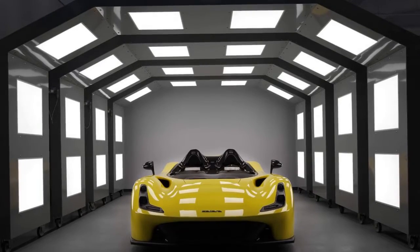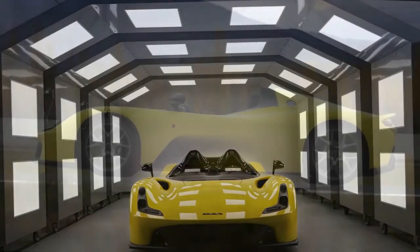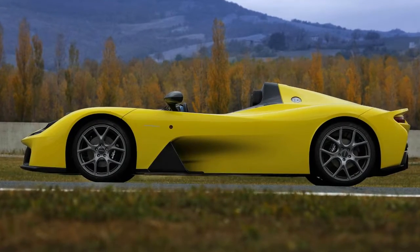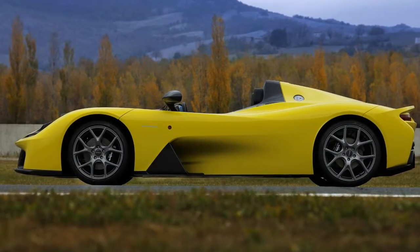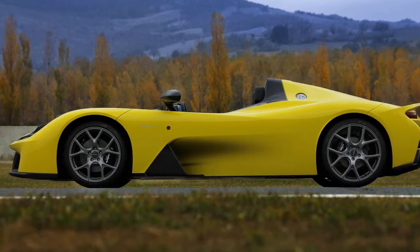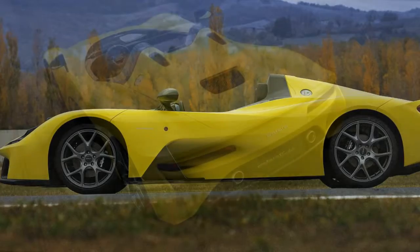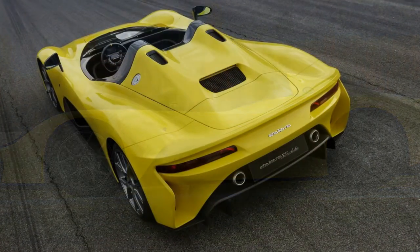In addition, Dallara will give buyers the opportunity to get the Stradale with a rear wing, providing an impressive amount of downforce to make the lightweight sports car the ultimate track machine.